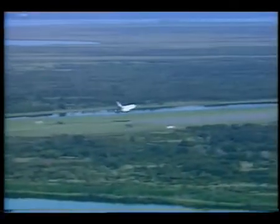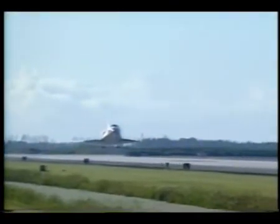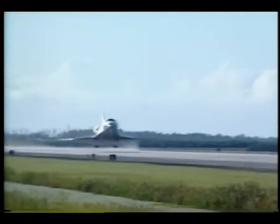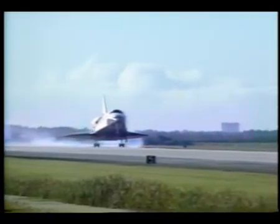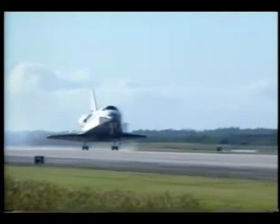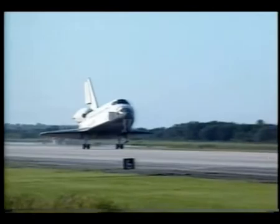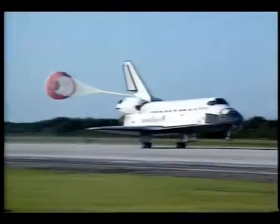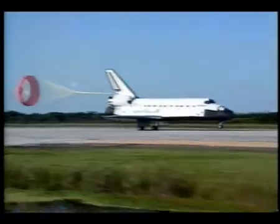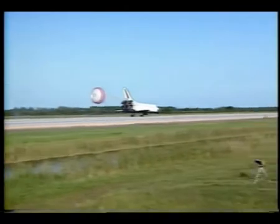Landing gear down and locked. Main gear touchdown. Drag chute deploy. Nose gear touchdown.